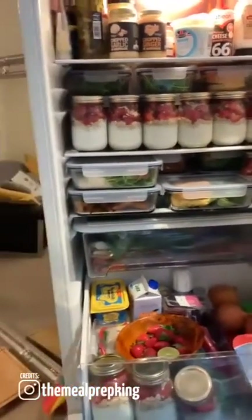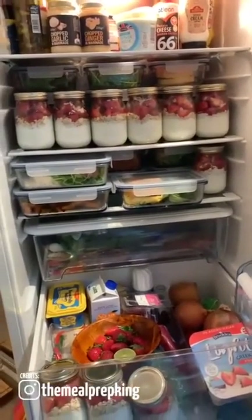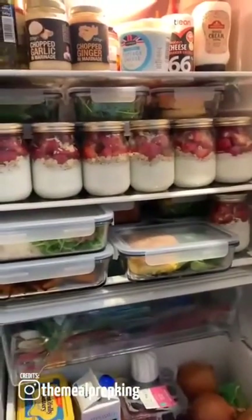If I'm lazy and sat on the couch, I won't have as much food. If I'm exercising and doing more, I'll add more food to it. But my meal prep is just a basic start — my three main meals of the day.